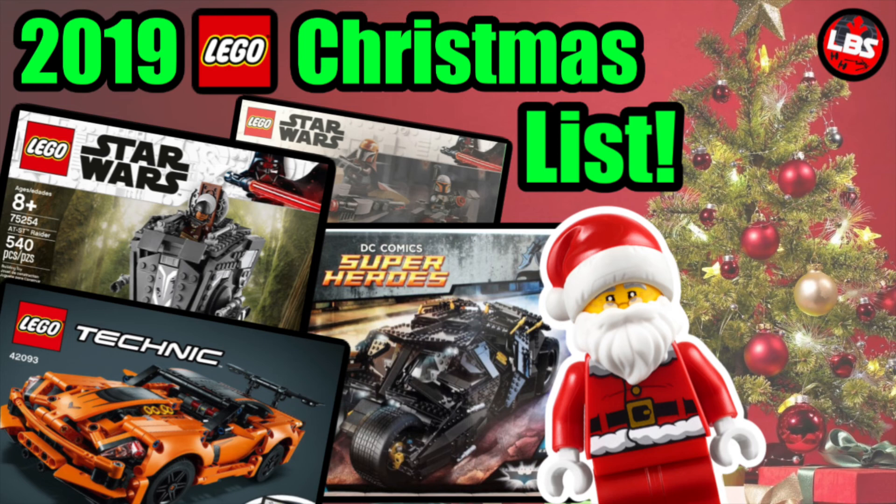That's pretty much my list — my top 15 sets. If you guys have a list of your own, leave it down below. What are your top sets you want around Christmas? And if you all want to come together as a fan base and grab me a Mandalorian Battle Pack, it'd be appreciated — all jokes aside. Thanks for watching, please like, comment and subscribe.